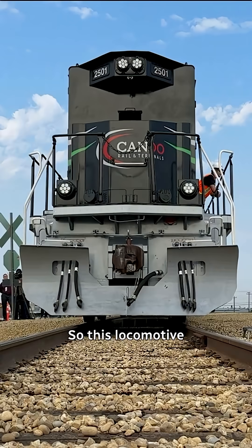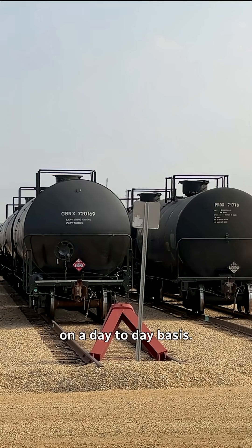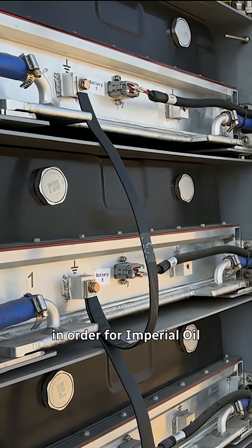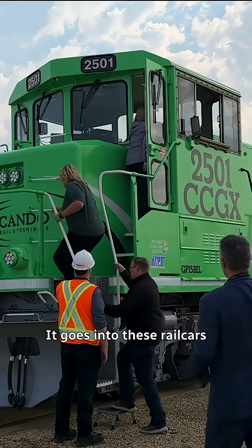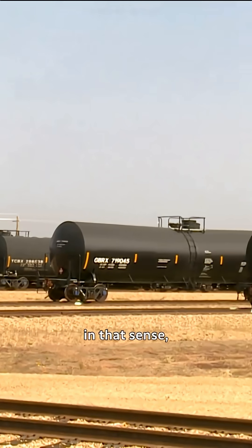The first in Canada — an actual electric lithium-ion locomotive. This locomotive will be hauling all these cars you see out here on a day-to-day basis. In order for Imperial Oil to get their product to market, we transload it. It goes into these rail cars you see out here, and then CN and/or CPKC will come in, hook and haul, and bring them to their final destination.